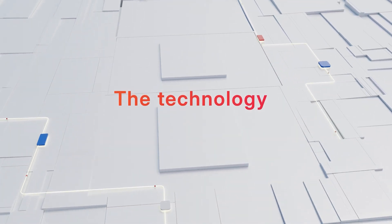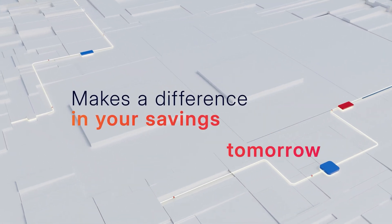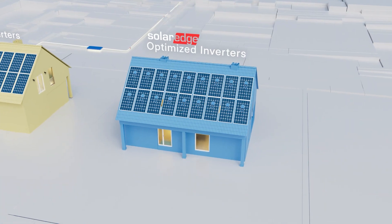But the solar technology you choose today can make a big difference in the savings you enjoy tomorrow. So let's examine two of the most popular systems and compare the savings.